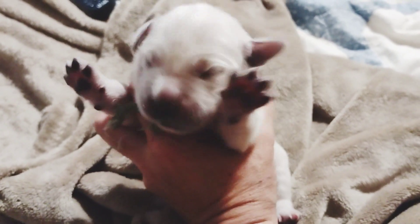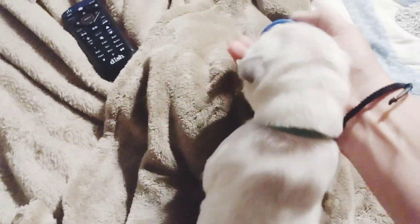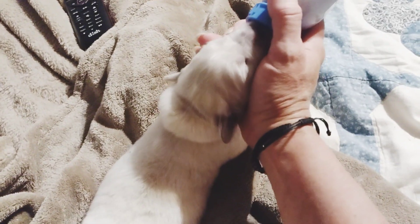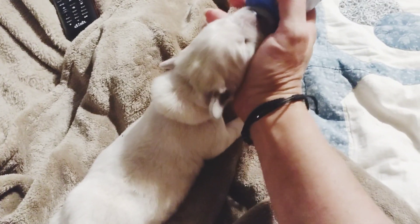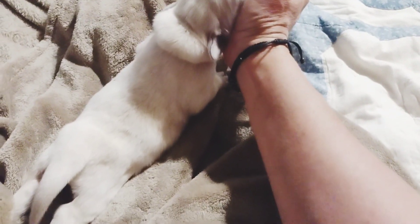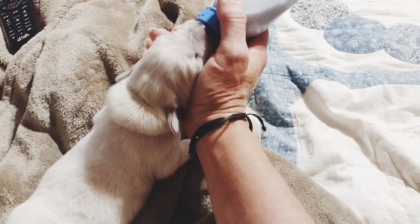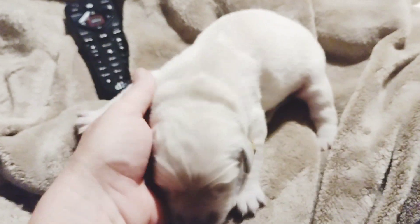This is Dahlia. There you go. This is Poppy. Hi, Poppers. Sweet girl.